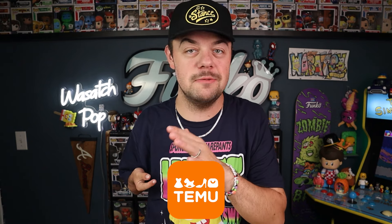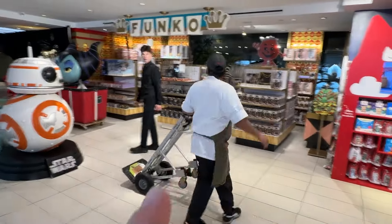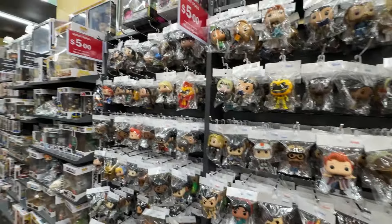I was in New York for New York Comic Con this past week and I stayed in Times Square, which 10 out of 10 I highly don't recommend unless you want to run into a knockoff version of Mickey and Elmo every morning. But with that criticism aside, there are actually some good places to go Funko Pop hunting, so I'm gonna go to some of those stores and see what cool pops I can find.